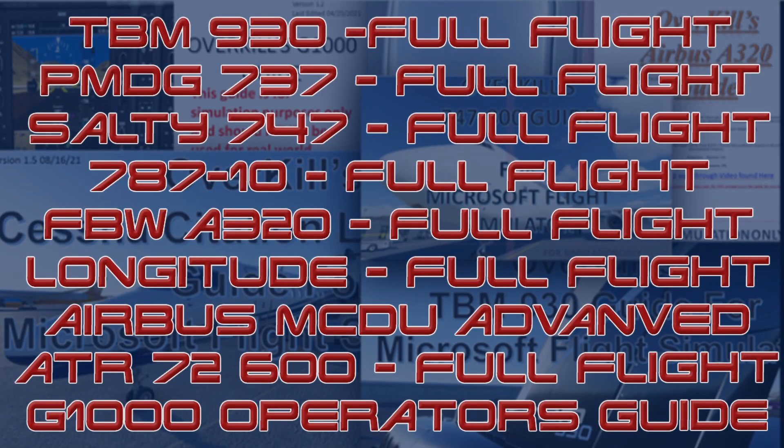If you are interested in acquiring any of my Overkill tutorial guides from Microsoft Flight Simulator, or simply interested in supporting the channel, please consider joining us on Patreon. Patreon subscribers at tier 2 and above have access to all of my guides as well as any future releases. The Patreon link can be found in the description below.